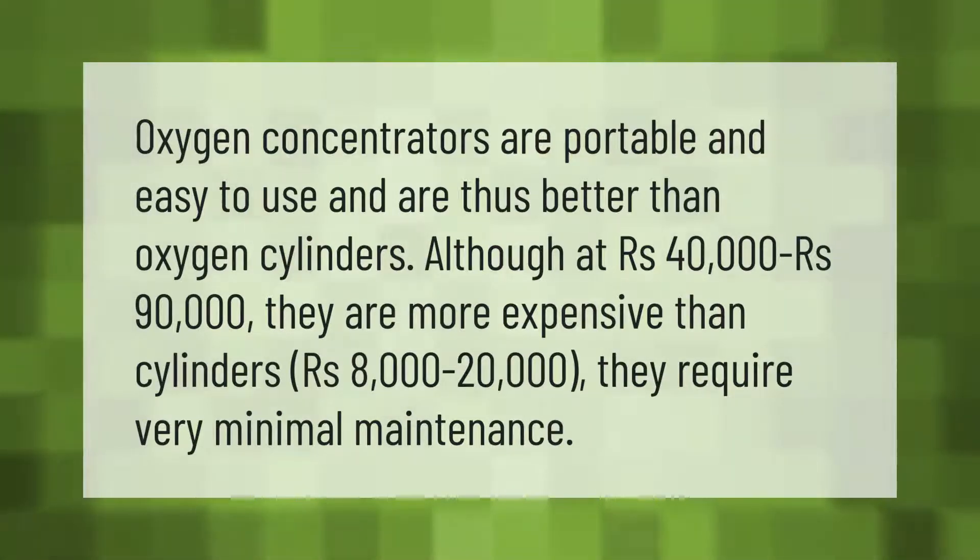Oxygen concentrators are portable and easy to use and are thus better than oxygen cylinders. Although at 40,000 rupees to 90,000 rupees they are more expensive than cylinders, which cost around 8,000 to 20,000 rupees, they require very minimal maintenance.